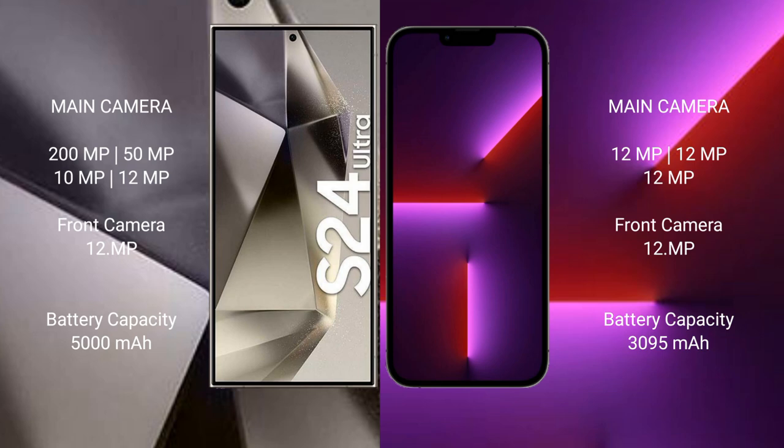The Samsung Galaxy S24 Ultra front camera is 12 megapixels. The iPhone 13 Pro features a triple camera setup: 12 MP + 12 MP + 12 MP, with a 12 MP front camera. The Samsung Galaxy S24 Ultra has a 5000 mAh battery with 45-watt fast charging support.